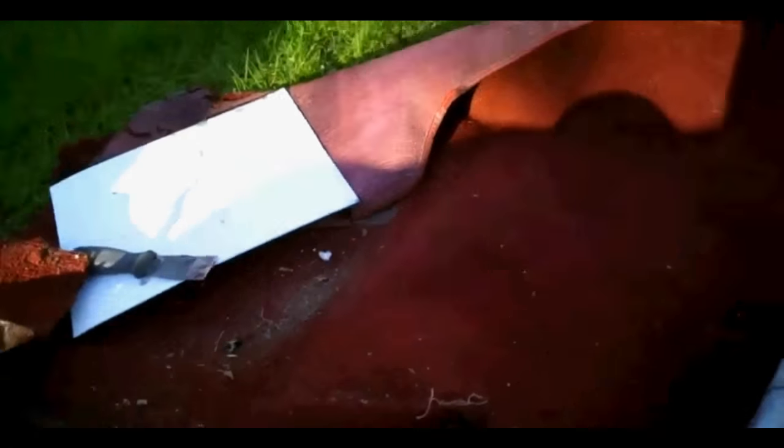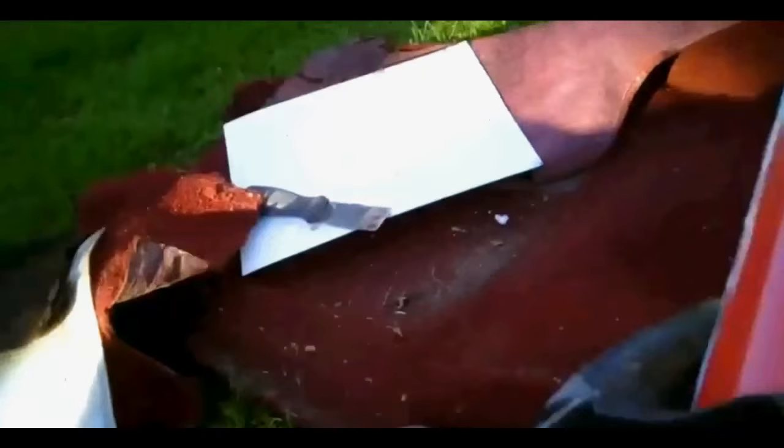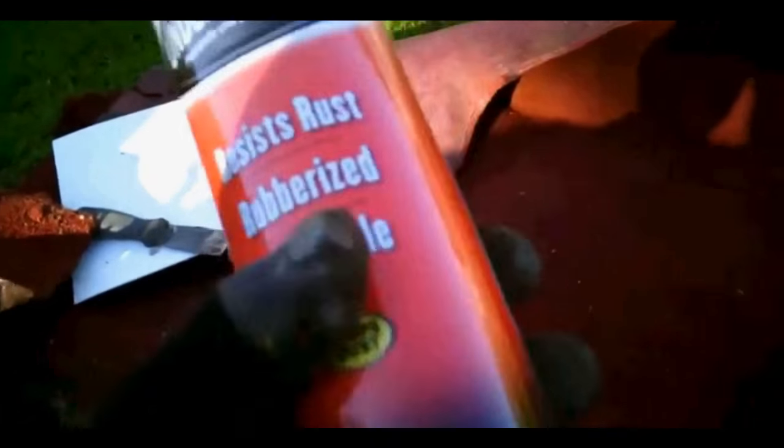I used Windex and wiped everything down really good. And where it's rusty, I've got some primer that when you spray it over rust, it turns it to zinc — it's kind of like that rust destroyer I've used in the past. And then I got some undercoating, bed coating. I'm going to spray that in there, so it's going to get some rust protector.